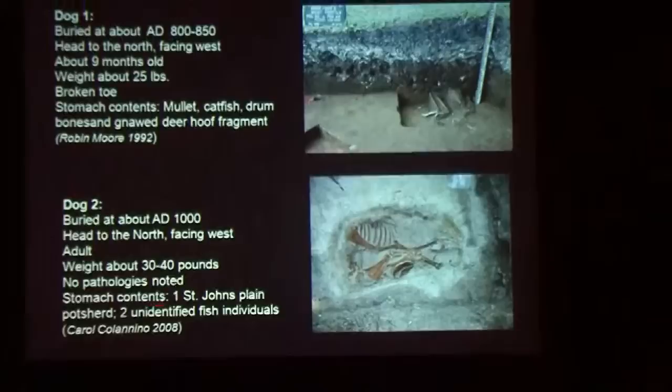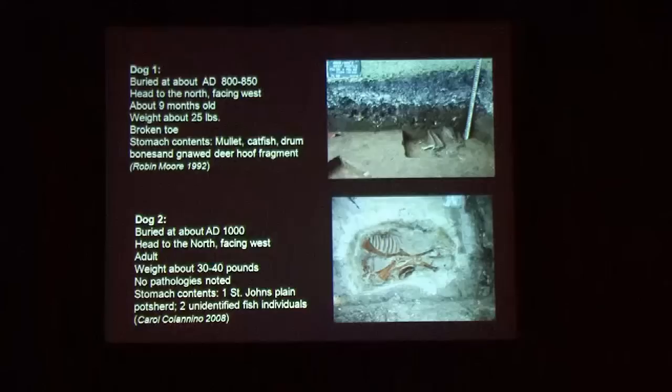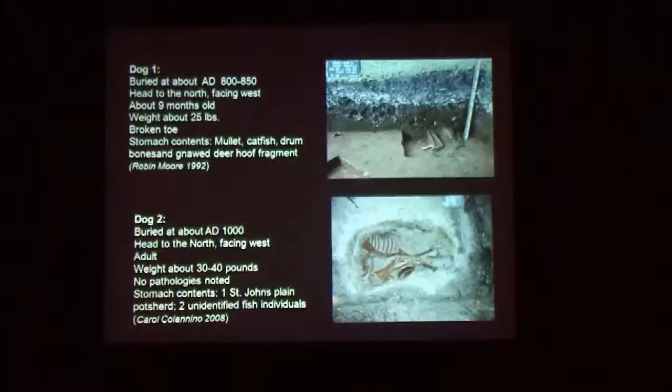This is interesting because all over the Southeast at this time, American Indians were using dogs as work animals. There are sites in the Carolinas where there are dozens of dogs apparently hooked up to travois-type things to pull loads. Over a dog's life, that develops a certain vertebral malformation — very classic. Alaskan huskies have the same kind of vertebra. We checked the dogs here for that, but neither had any evidence of being used as work dogs, so they were clearly pets.